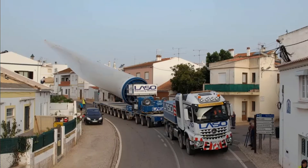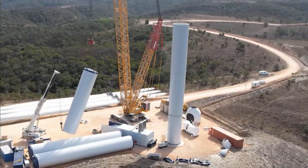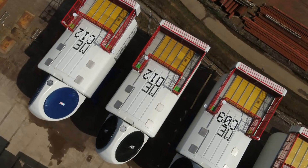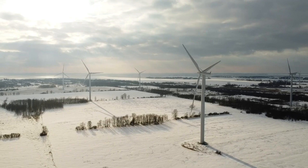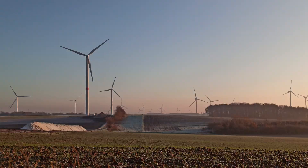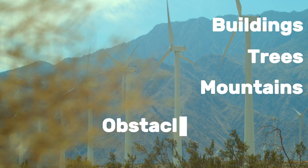In October of 2024, the foundations for the world's tallest turbine have begun construction. A question I get asked occasionally is: why do we keep making bigger turbines instead of just installing more of them? Well, there's a catch. Wind speed and consistency tend to increase the higher the altitude — basically because at these altitudes there are fewer obstacles such as buildings, trees, mountains, and other vegetation.